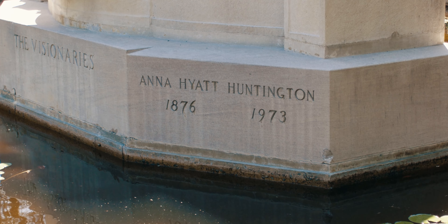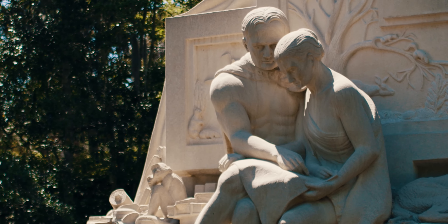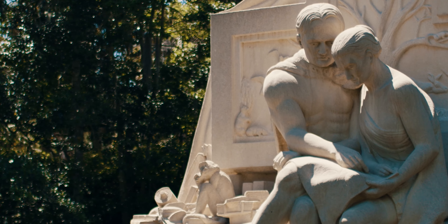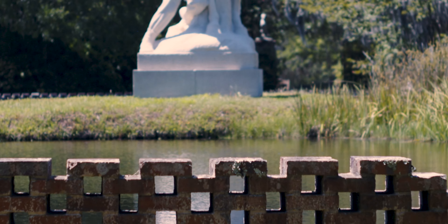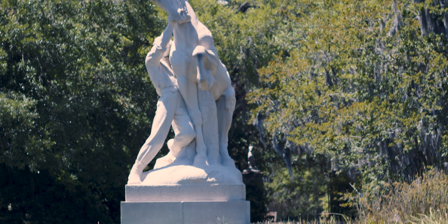Her work was in the classical vein, often heroic. She did a lot of equestrian sculptures with men and women on horseback, both life-size and over-life-size — monumental, in fact.